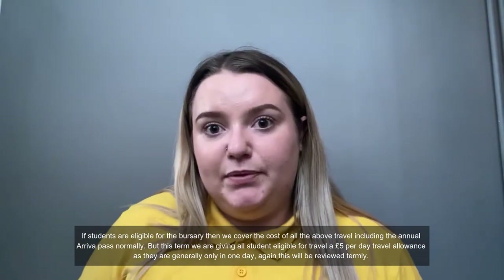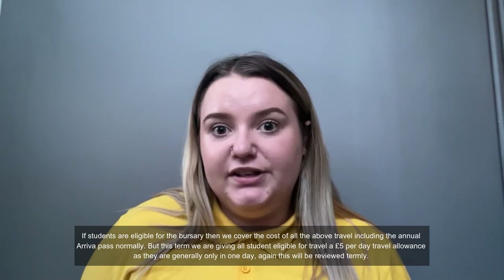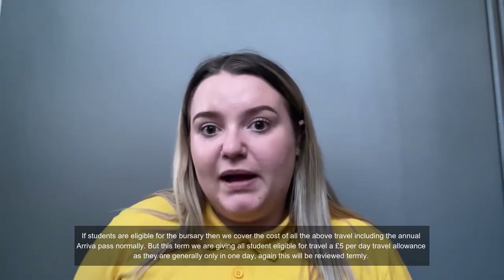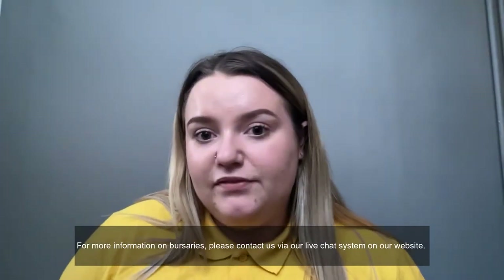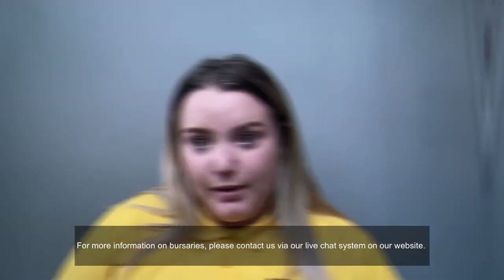If students are eligible for the bursary, then we can cover the costs of all the above travel, including the annual Arriva Pass. But this term we are giving students eligible for travel a £5 per day travel allowance, as they are generally only in once a day. This will be reviewed termly. For more information on bursaries, please contact us via our live chat system on our website.